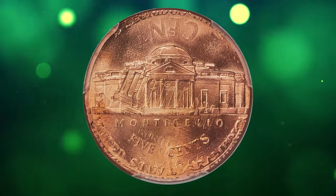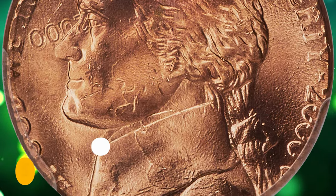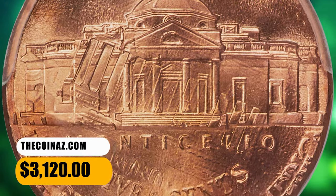The nickel date and mint mark are virtually complete. Lincoln is nearly vertical relative to Jefferson, and both presidents gaze west. It was sold for $3,120.